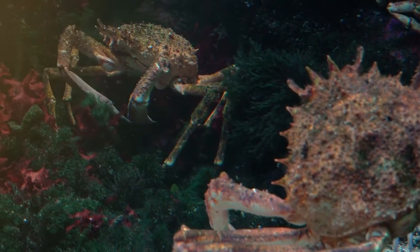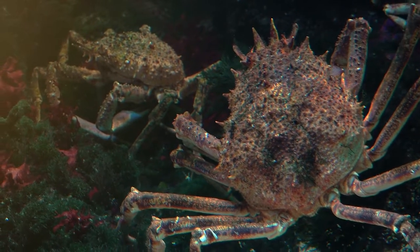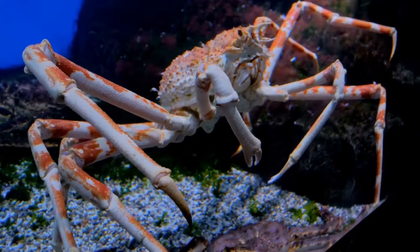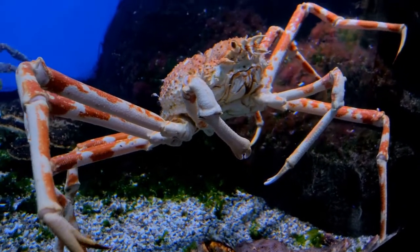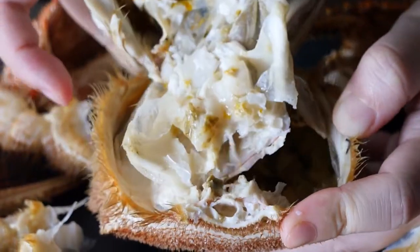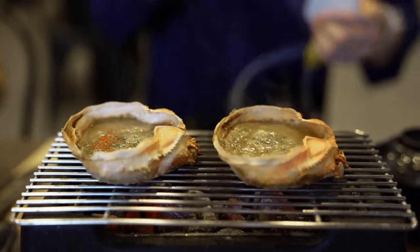Much like regular crabs, the Japanese Spider Crab is harvested with trawling nets. But catching one in the spring mating season is strictly forbidden because the species has suffered population decline in the past, and this is an effort to protect them. In terms of creatures that look like they belong more on Mars than Earth, it's pretty close to the top of the list.